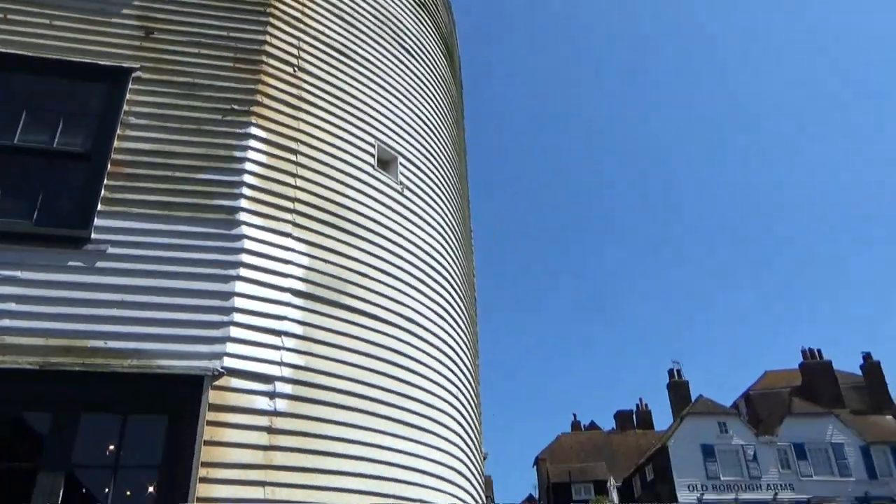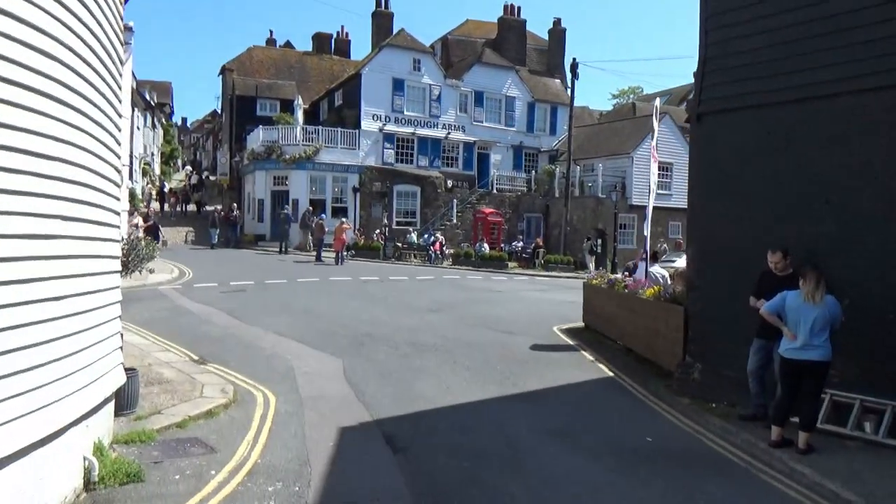Just been in the Rye town museum looking at some really cool old-fashioned end-of-pier machines, which do actually work — really good. This is what Rye is famous for: its old buildings and cobbled streets.